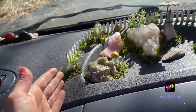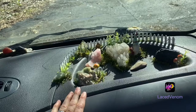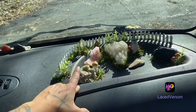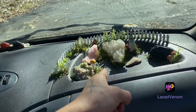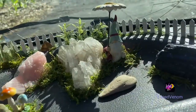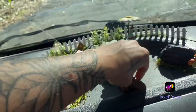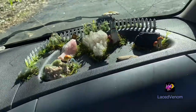The fairy garden is done! I filmed it in a YouTube Short, so be on the lookout for that — how this process came together. It's so cute.